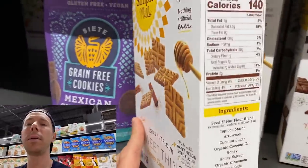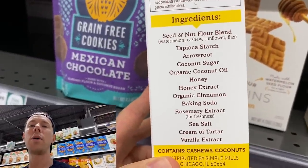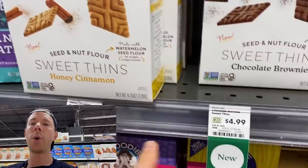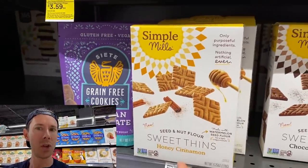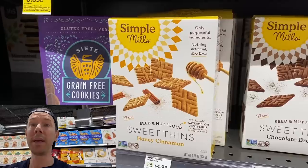And the honey cinnamon — I used to have honey cinnamon and graham crackers when I was younger. This is way better. $4.99 a box, not super cheap. Maybe Costco will pick it up like they do their crackers. That is cool beans.